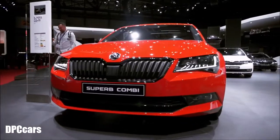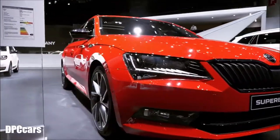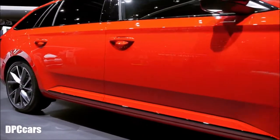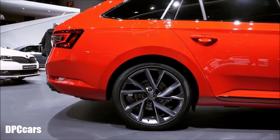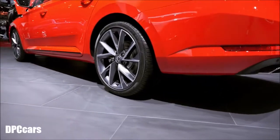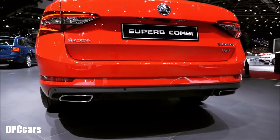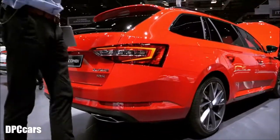Most powerful Skoda you can get, and some actually believe it's the most beautiful — the impressive Skoda Superb Sportline. Sport design, black wheels, details, 15 millimeters lower, four-wheel drive. Fastest Skoda with 280 horsepower, hitting 100 kilometers per hour in just 5.8 seconds.